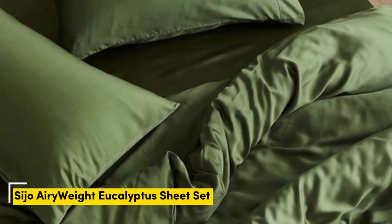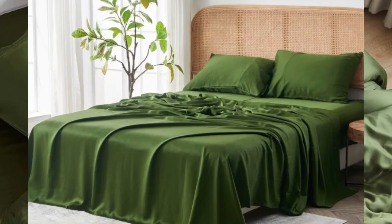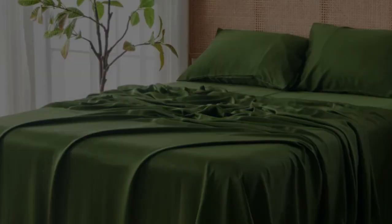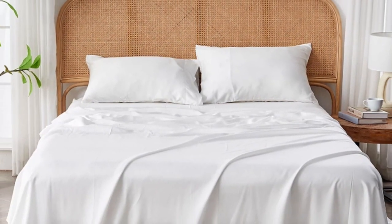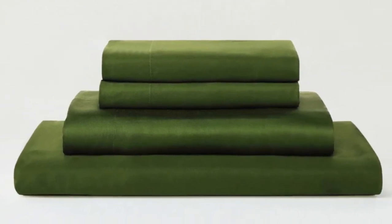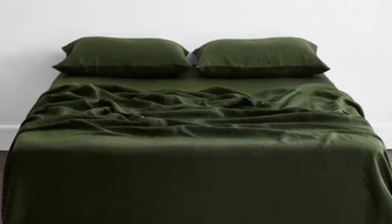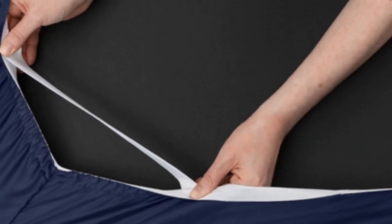Number 5. Eucalyptus-derived Tencel is popular among hot sleeping testers due to its exceptional breathability and moisture-wicking properties, and the Saijo Airyweight Eucalyptus Sheet Set is no exception. Each item is composed of high-quality Tencel fabric that feels luxuriously soft and smooth. The sheets drape closely to your body and provide insulation on chilly nights without retaining too much heat during warmer times, making it a great choice for year-round use. Thanks to the smooth fabric and sateen weave, the sheets easily glide across the skin, making it ideal for sleepers with sensitive skin.